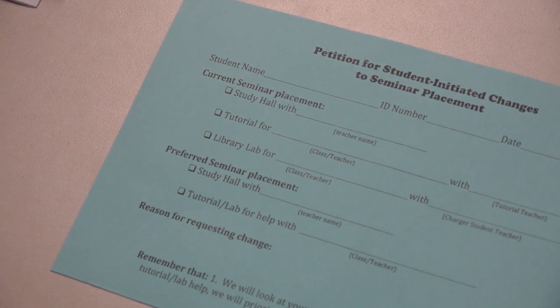You can also fill out a blue seminar change form and we will know how many people are interested in that.